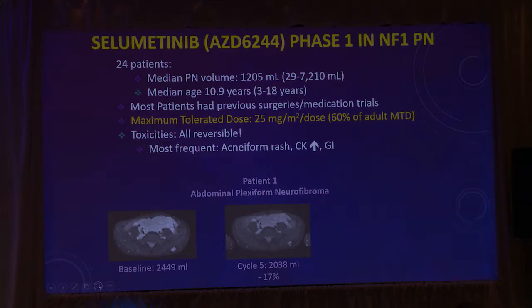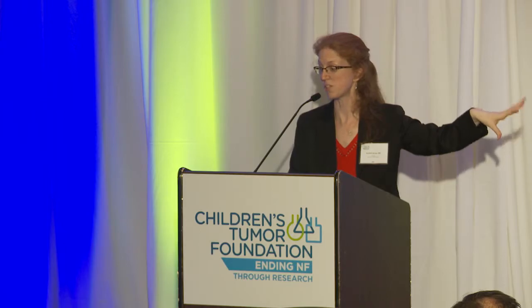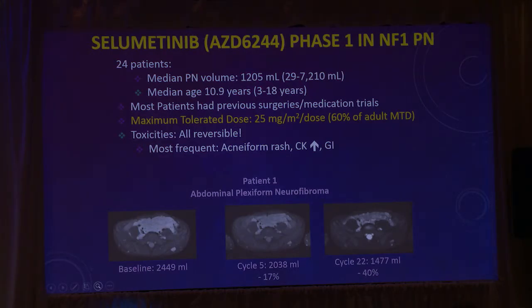This is our first patient on the trial. The white in the center of this cross section of the abdomen is the tumor. Even by cycle five — five months into the trial — it seems a little bit smaller. By 22 months in, it's about half as big as it was when it started.